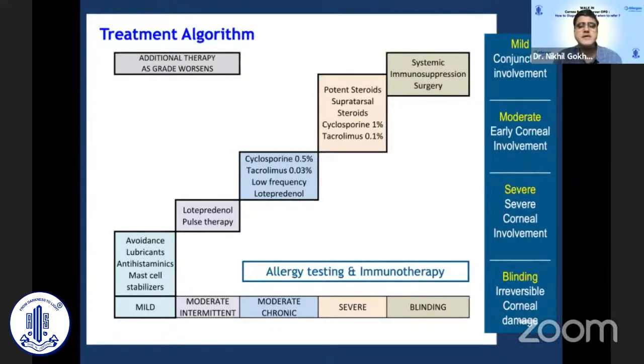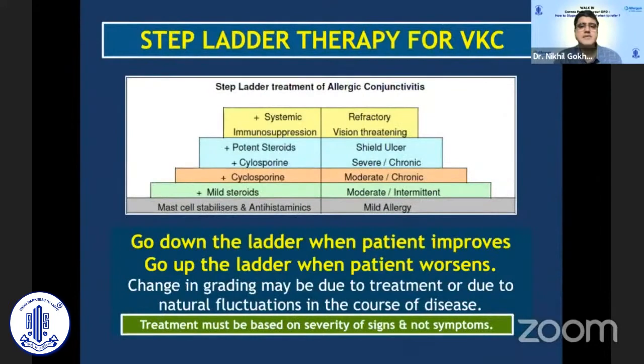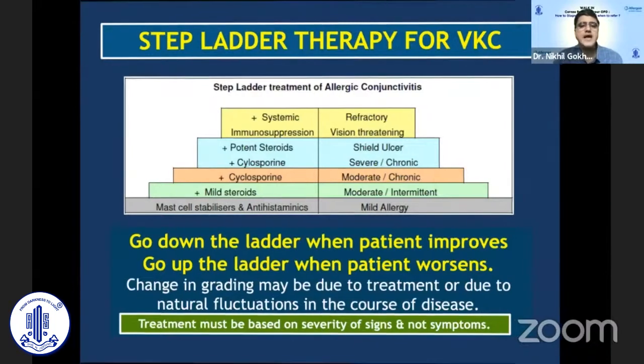In extremely severe, potentially blinding varieties of VKC, systemic immunosuppression may be required. One strategy not used very often in the past is allergy testing and immunotherapy — this holds promise, as it can change the natural course of allergic disease, though it requires three to five years of prolonged treatment. We need to treat patients in a step-ladder pattern, grading at every visit, going up if inflammation is not controlled and stepping down to safer medications once it is.